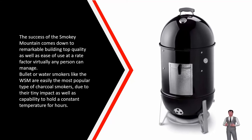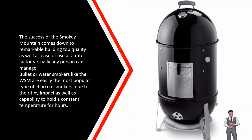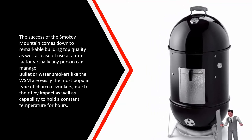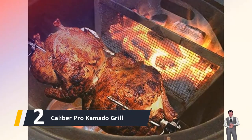Bullet or water smokers like the WSM are easily the most popular type of charcoal smoker due to their small footprint and ability to hold a consistent temperature for hours.